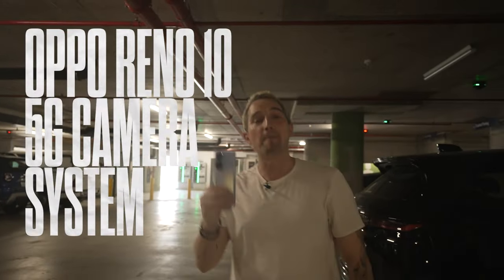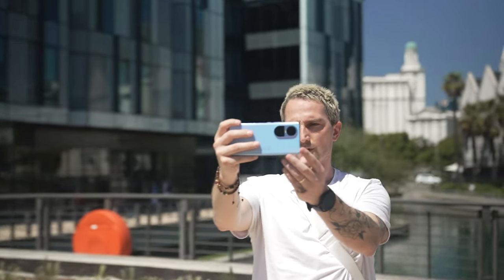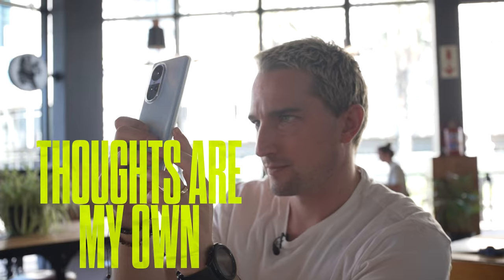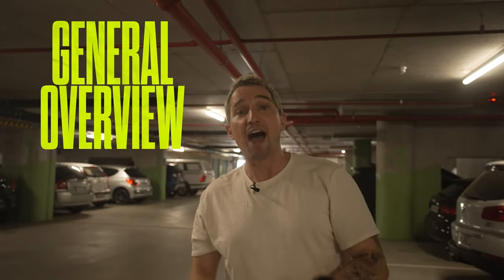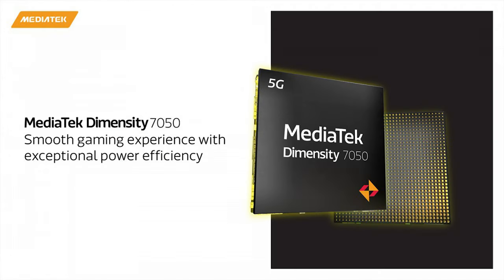Hey everybody, welcome to my video about the Oppo Reno 10 5G's camera system. This video is sponsored by MediaTek in partnership with Oppo, but the thoughts on the device and the photos are my own. The photos and video are going to be from here, which is really cool. I've been working on three videos overall — this being the second one, covering everything about the camera system. The first was an overview, and the next will be on gaming, so make sure you're subscribed.